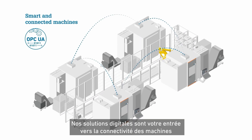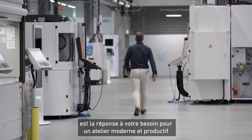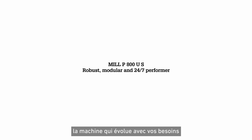Our digital solutions are your portal to machine connectivity. The Micron Mill P800US is the answer to your need for a modern, productive workshop. Micron Mill P800US — the machine that grows with your needs.